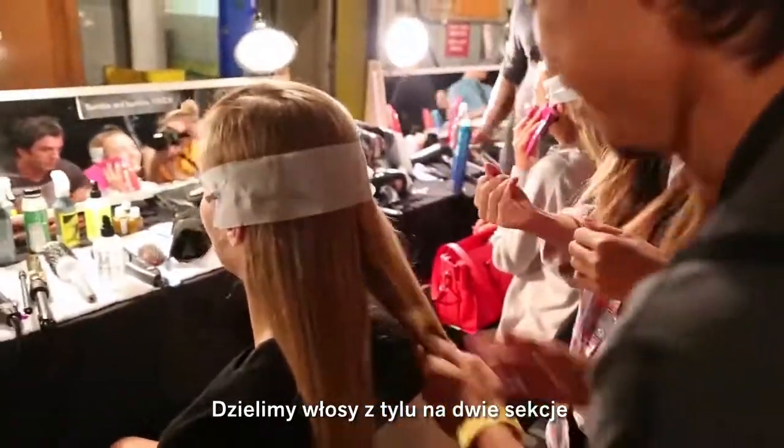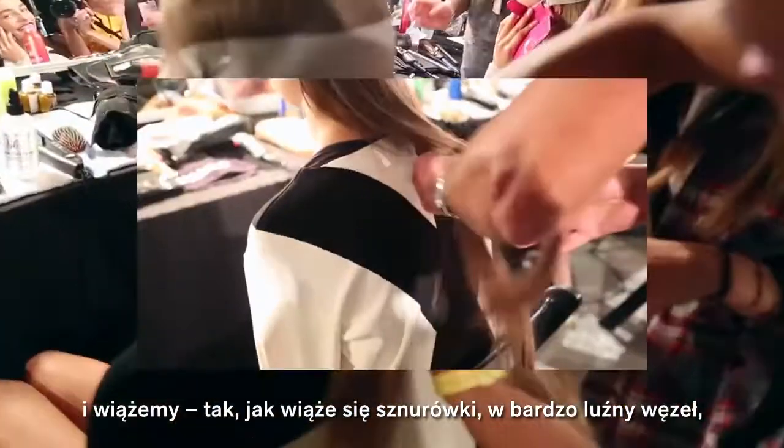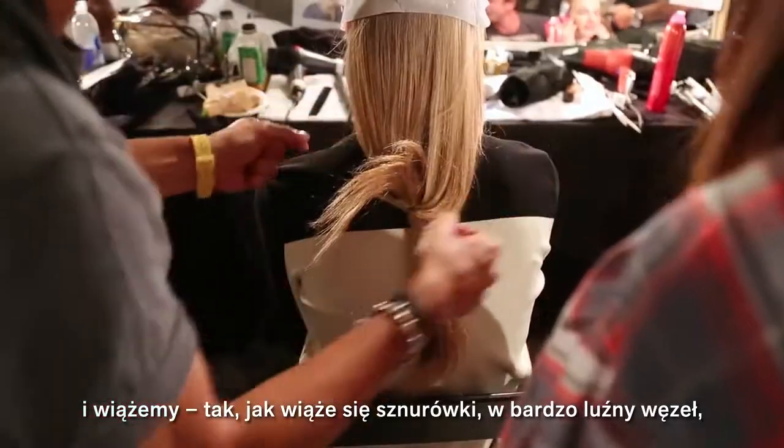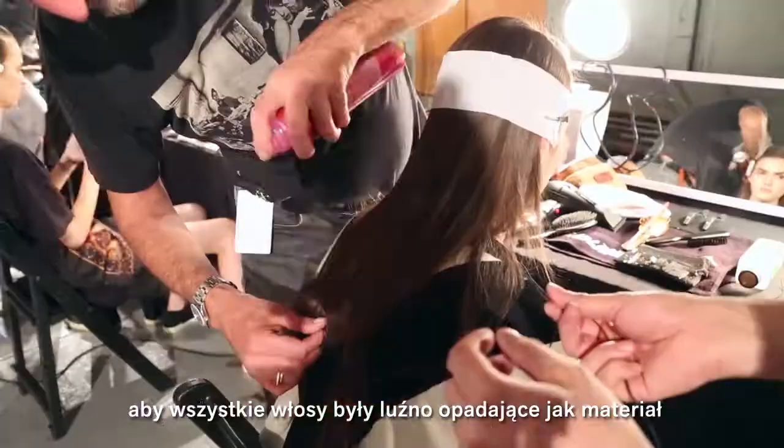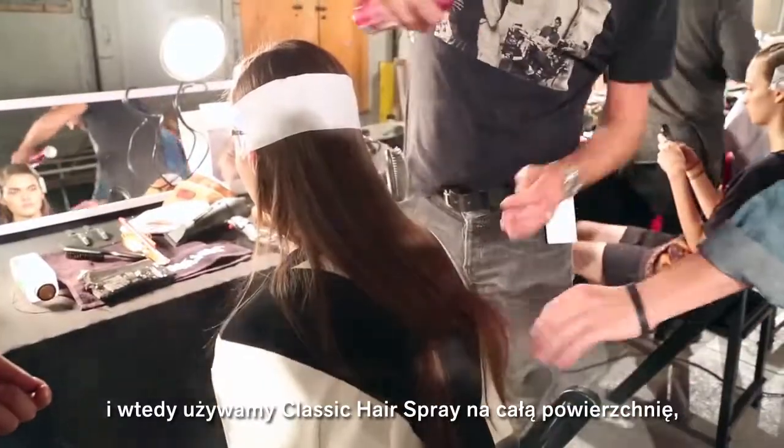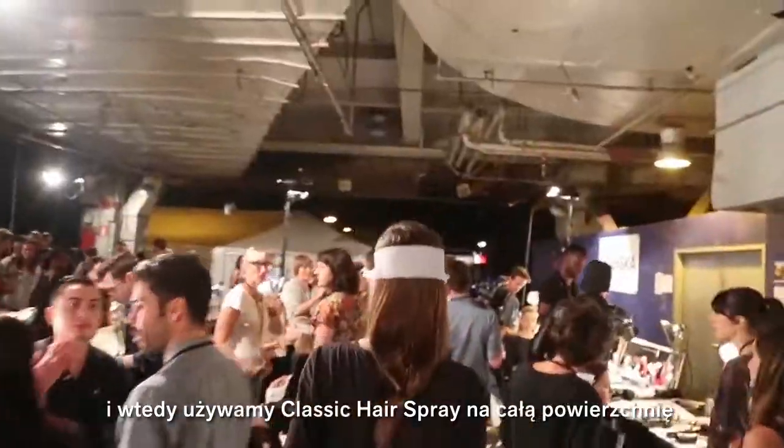We split the hair into two in the back and then we're tying the hair, almost like how you tie your shoelaces in a bow — a very loose bow. So all the hair starts to billow like a material, and then with classic hairspray over the surface just to create really beautiful shine to the hair.